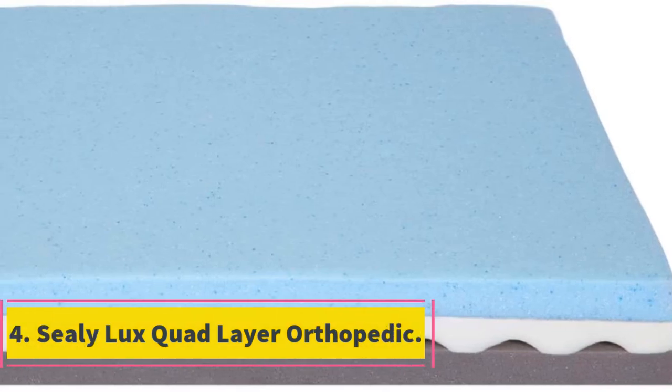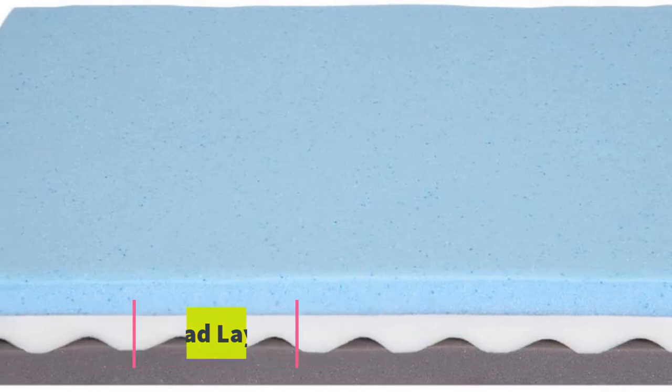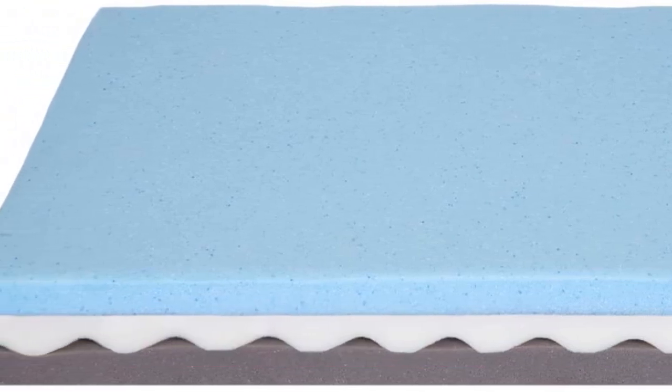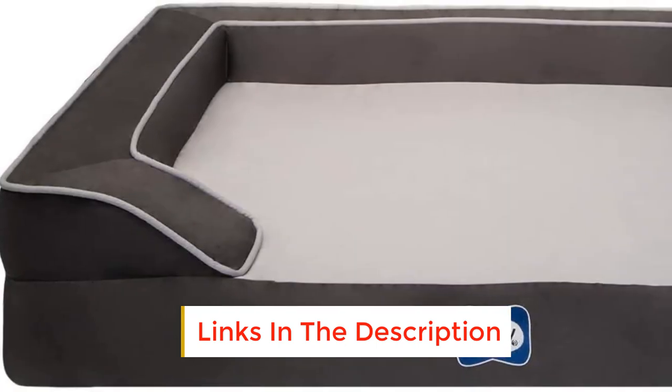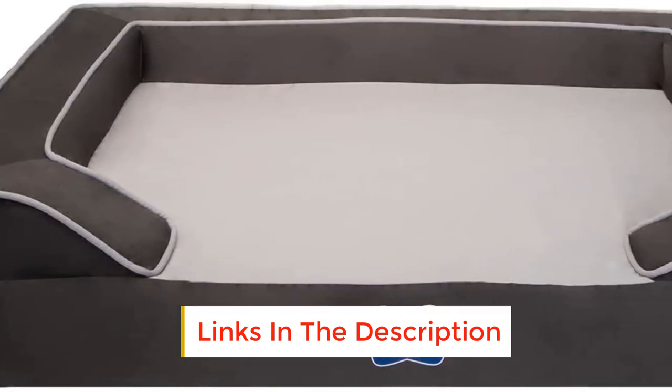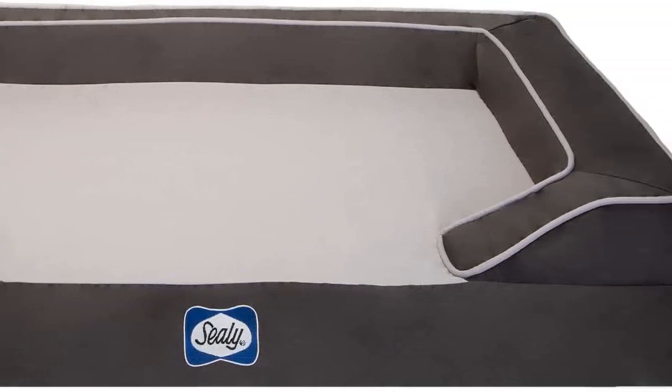Number 4: Seelilux Quad Layer Orthopedic. Currently enjoying the recognition of many pet owners, the Seelilux Quad Layer Orthopedic dog bed is a great temperature-lowering option that's perfect for all types of dogs regardless of size or age. For pet owners who prefer something simple yet unique, this dog bed has revolutionized the dog bed industry and is worth the investment. Compared with other similar products, this bed is unmatched in terms of craftsmanship, design, and durability, making it one of the best dog cooling beds.